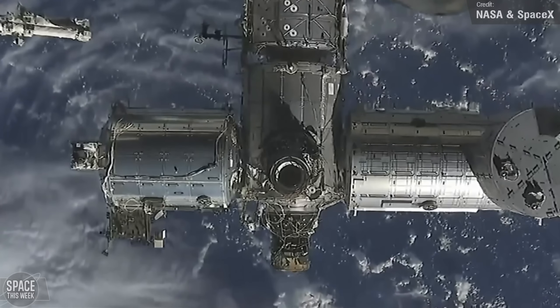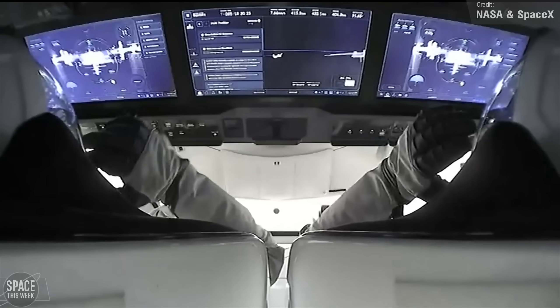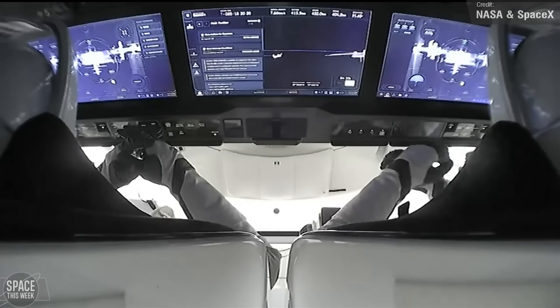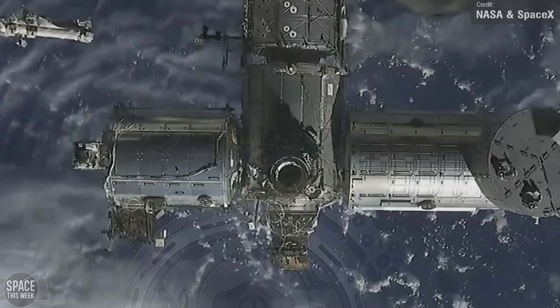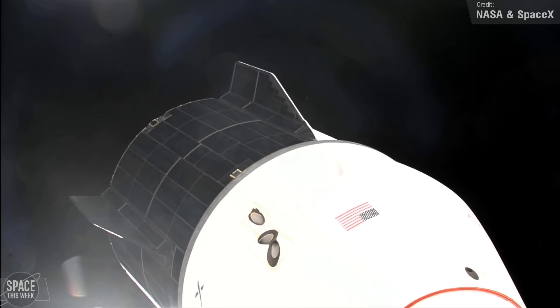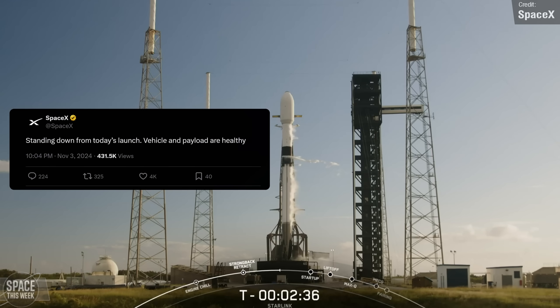Up in space, we saw activities aboard both the International and the Chinese space stations. On Sunday, Crew-9 astronauts Nick Haig, Butch Wilmore, Sonny Williams, and cosmonaut Alexander Gorbunov all boarded the Freedom Crew Dragon spacecraft to relocate the vessel from the forward-facing port to the space-facing port of the International Space Station's Harmony Module, in order to make way for the arrival of SpaceX's 31st Crew Resupply Cargo Dragon mission. That mission was expected to launch no earlier than tomorrow, after being scrubbed the previous day for undisclosed reasons, though weather conditions were quite windy and a possible Stage 1 helium issue was indicated, though SpaceX stated the vehicle and payload remain healthy.